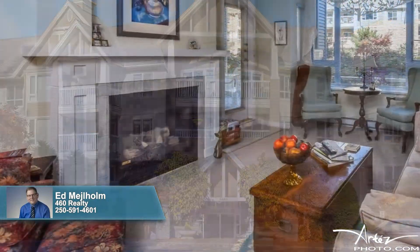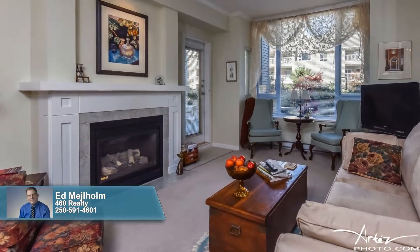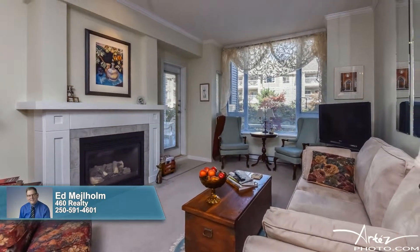Inside this beauty, a spacious living area delights with its comfortable surroundings, as it nestles under soaring nine-foot ceilings that are defined by beautiful crown molding.